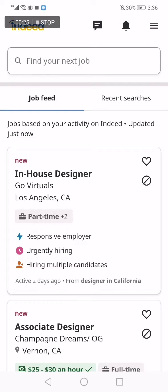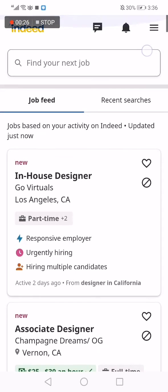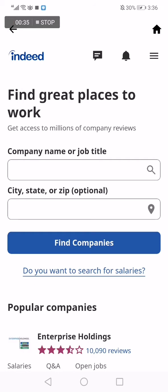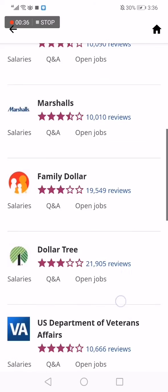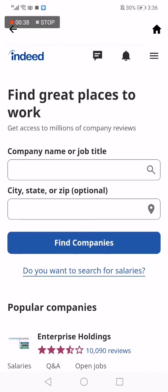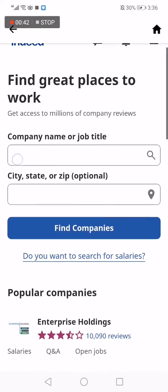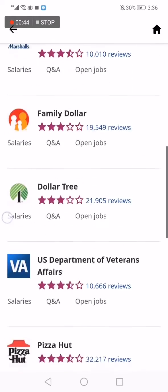This is the app — as you can see, this is the homepage. Now go to the top right corner, click on those three lines, and then go to 'Company Reviews' and click on it. You will find a lot of companies, and you can search for a specific company name or job title to find the reviews.